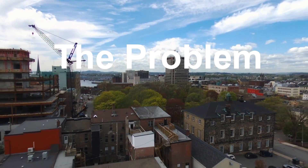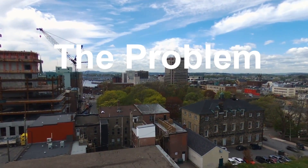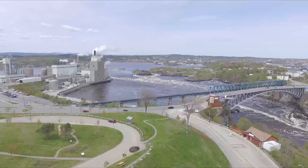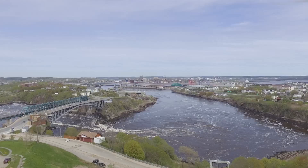Saint John is a very industrial but beautiful city in southern New Brunswick. We are home to the largest oil refinery in Canada, North America's first deep water oil terminal, a pulp and paper mill, a tissue plant, and a very active port.